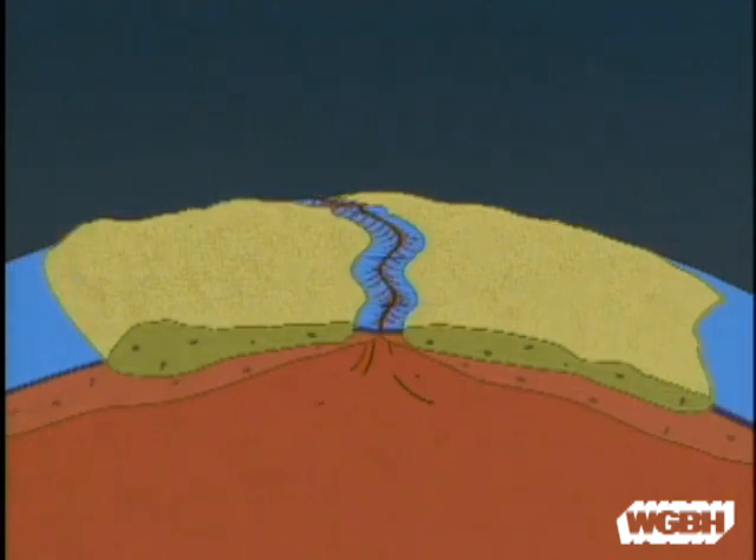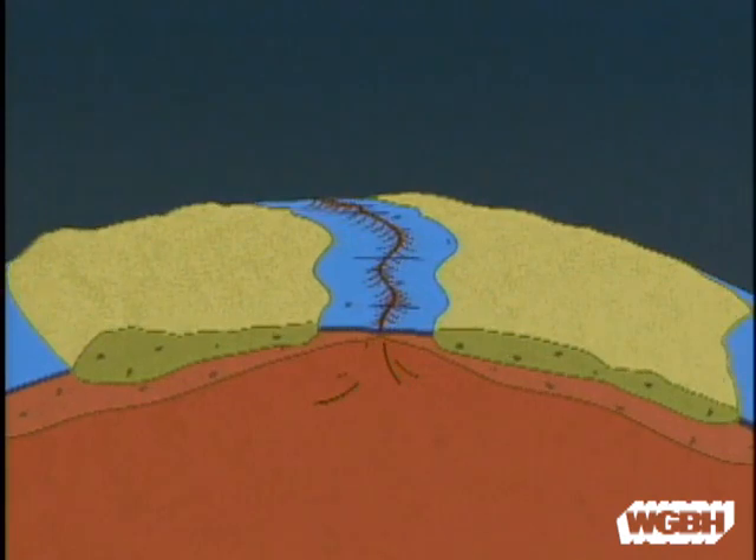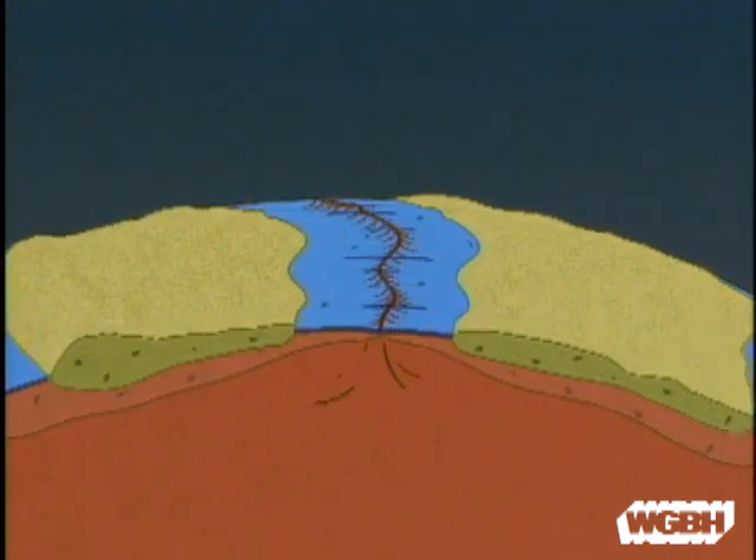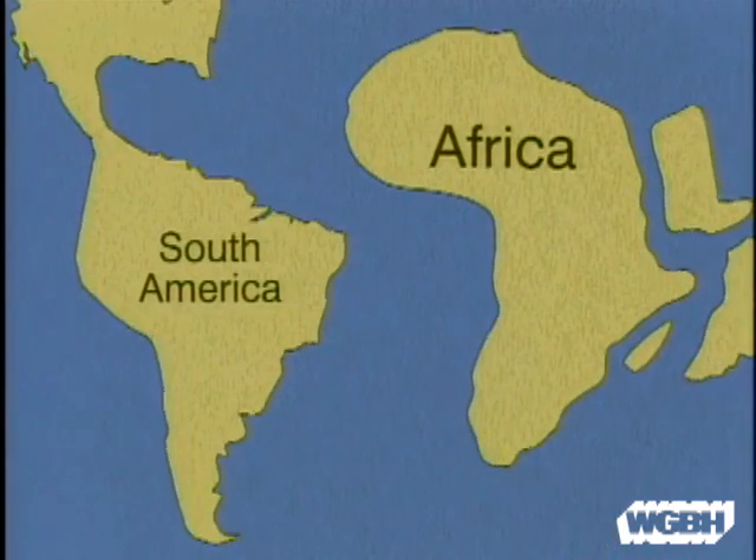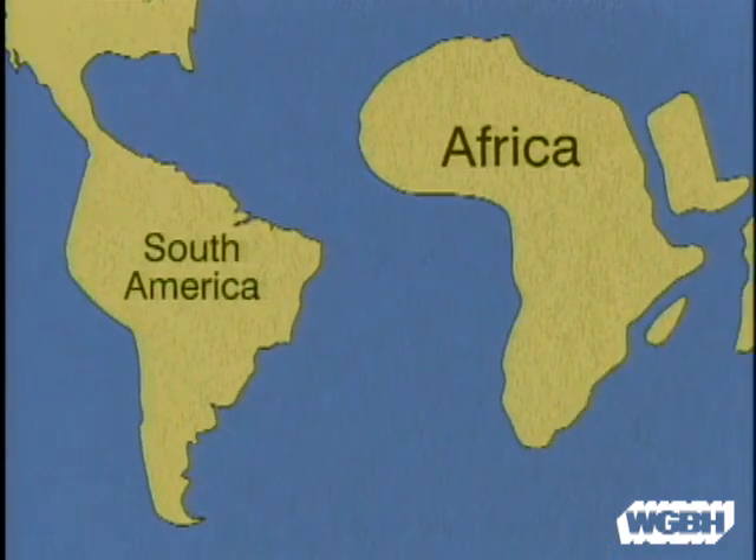When two plates separate, an ocean basin is created. This is how the floor of the Atlantic Ocean was formed, and it continues to widen as the South American plate and the African plate drift apart.